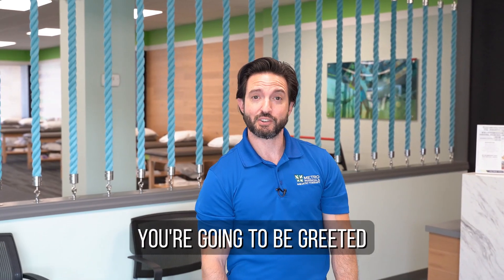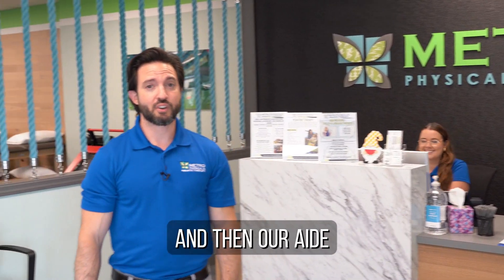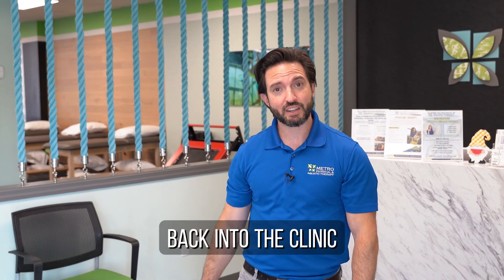When you first walk into the clinic you're going to be greeted by our front desk receptionist, her name is Molly, and then our aide will come and take you back into the clinic. Let's go see the rest of it.